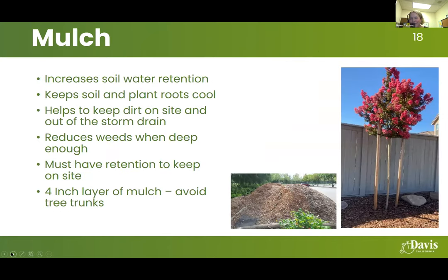Mulch is very important and has lots of benefits, particularly for water conservation. It increases soil water retention, reducing evaporation in summertime and keeping water in the soil where plants need it. It helps keep soil and plant roots cool, keeps dirt out of storm drains, and can reduce weeds with a deep enough layer. You want to retain that mulch on site for multiple reasons — we don't want it washing into storm drains, and it's there to protect your plants. If you don't have a way to keep it on site, you lose the benefit of protecting your landscape.